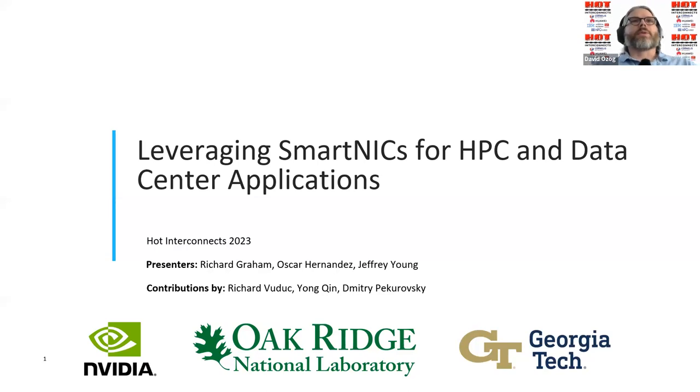Dr. Richard Graham is the senior director of HPC Technology at NVIDIA's Networking Business Unit. His main area of expertise revolves around HPC network software and hardware capabilities for present and upcoming HPC technologies. Before joining Mellanox/NVIDIA, Dr. Graham accumulated 13 years of experience at Los Alamos National Laboratory and Oak Ridge National Laboratory, where he held technical and administrative positions in computer science. His technical focus encompasses communication libraries and application analysis tools. Additionally, Dr. Graham played a significant role as co-founder of the OpenMPI Collaboration and served as the chairman of MPI 3.0 standardization efforts.